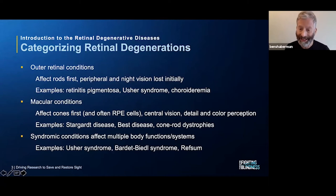Refsum disease is another syndromic condition. Often people with Refsum are diagnosed with RP first, but this condition — which involves a buildup of a fatty acid called phytanic acid — can cause skin problems, muscle issues, and bone problems, among other things.